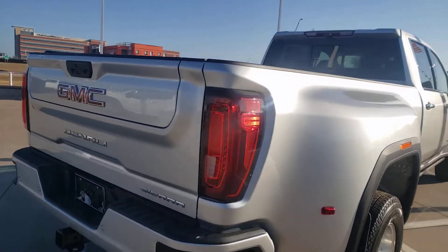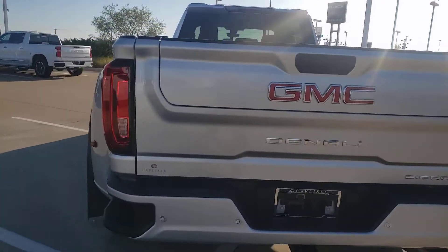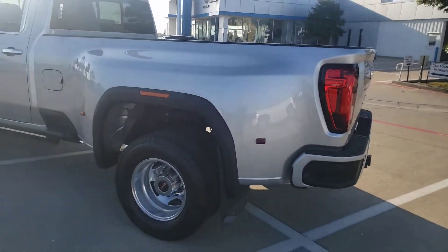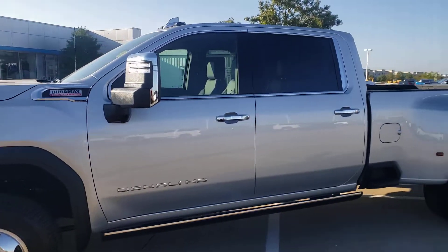This is a Denali, so it's got everything. Give us a call at 972-938-8000. It has a tow package and multi-function tailgate. This thing is ready to work, and when you're done working, it's ready to play.